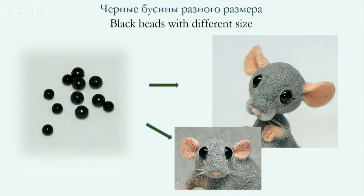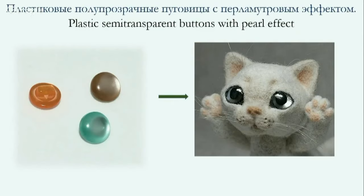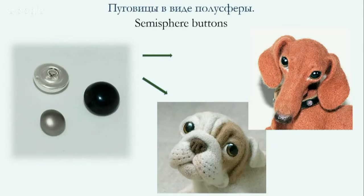Usually mouse eyes are made from plastic beads of different sizes — semi-transparent colored beads. A baby lion has its eyes with a pupil drawn by acrylic paint and the eye covered by lacquer. To make it look alive, the eye should glitter. Cat's eyes are made from semi-transparent buttons with a pearl effect — a pupil drawn by acrylic paint and covered by lacquer. Some toys have eyes drawn on semi-spherical buttons, also covered by the same lacquer in several layers.